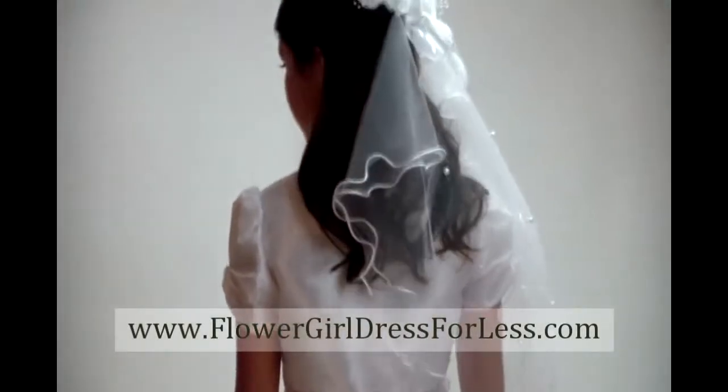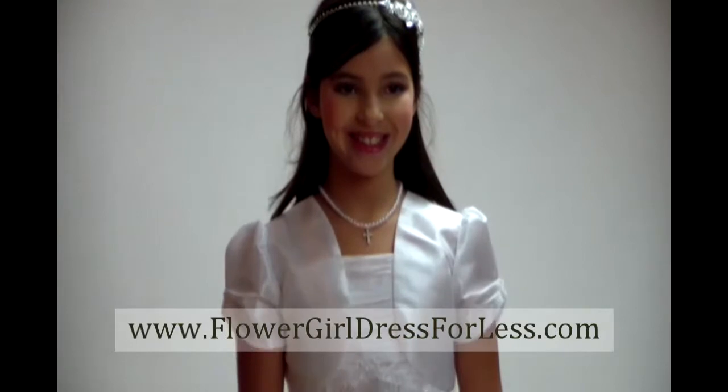This dress is made from a designer label that upholds the highest in quality, super cute style, and value, and it is proudly made in the United States.